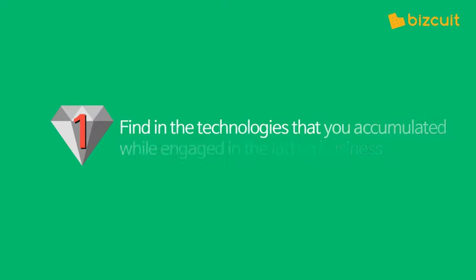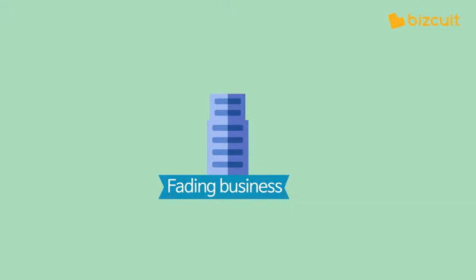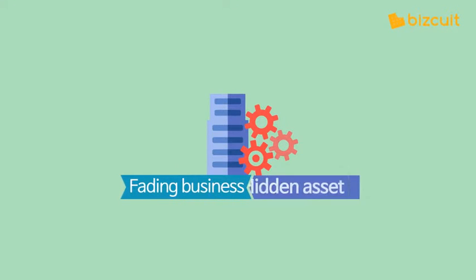First, a hidden asset can be found in the technologies you accumulated while engaged in a declining business. The skills that you naturally learn while running that business can be a hidden asset.